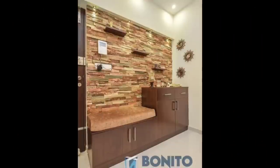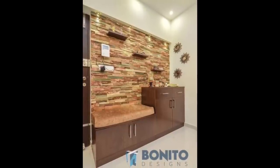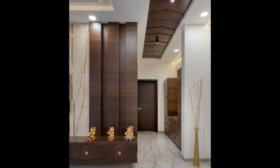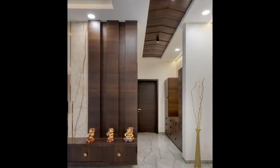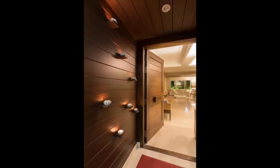Examples of furnishings breaking up wall space include: tall floor lamps in front of a wall, which become part of the overall wall design by virtue of their shape, size, and height. The tall lamps will frame the empty space beside them, so you do not need a picture there.